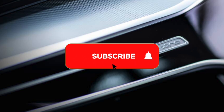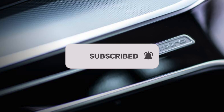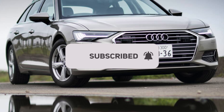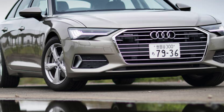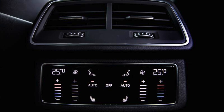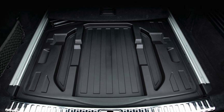Likewise with trim — for the moment there are only two: Sport and S-Line. Sport spec A6 Avant comes with most of the luxuries you're likely to want, including heated front seats, part leather upholstery, satellite navigation, keyless entry and go, and 18-inch alloy wheels. Upgrading to S-Line trim brings 19-inch alloy wheels, sportier looks, and leather and alcantara seats.